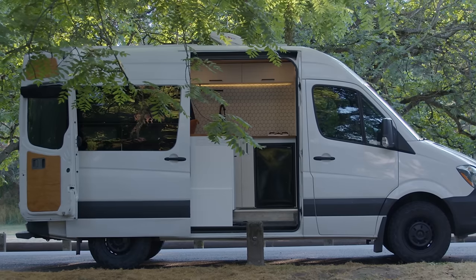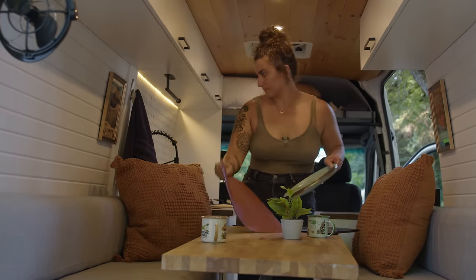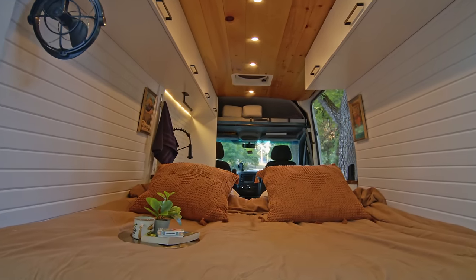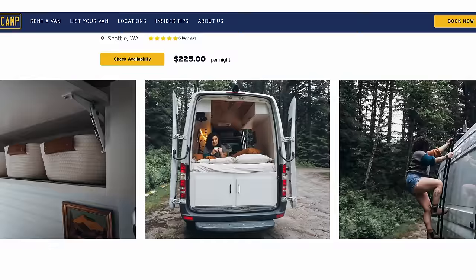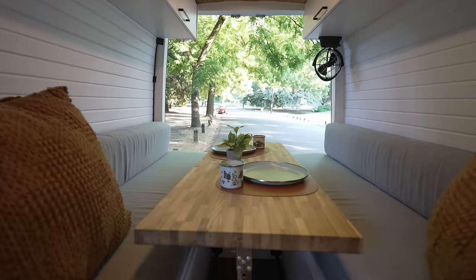Van life has become extremely popular over the last few years, and for good reason. It's been a way for people to travel and live on the cheap, or even just go glamping for the weekend. I saw a website where you can rent out vans by the night, like an Airbnb, and I was so curious about how they perform.